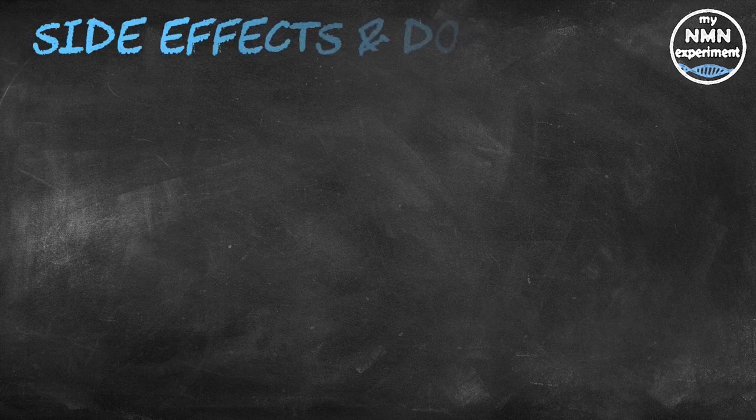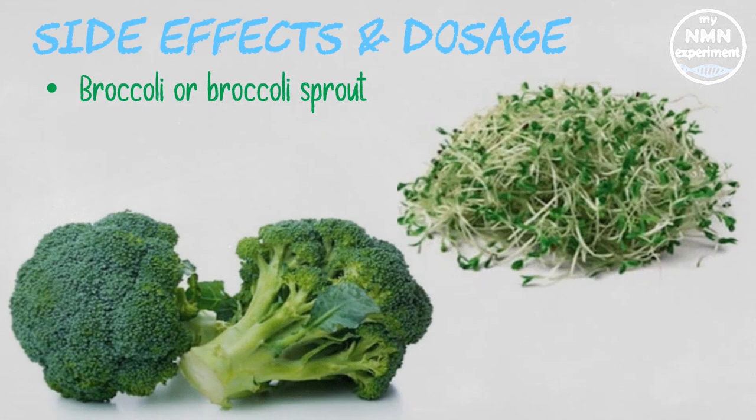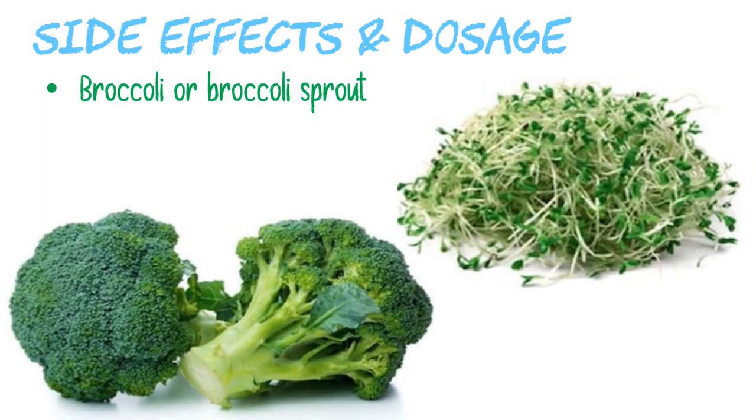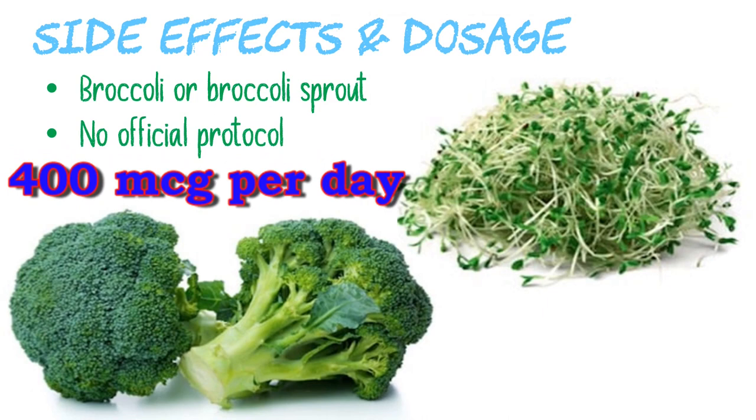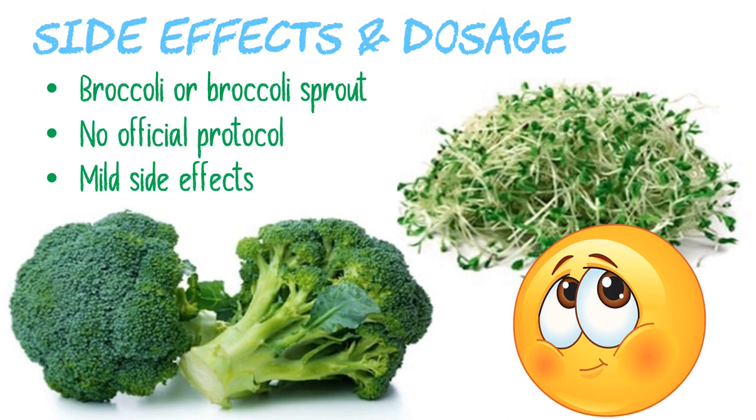Consuming sulforaphane found in cruciferous vegetables is considered safe with very few, if any, side effects. Supplements are typically made from broccoli or broccoli sprout extract and are generally concentrated, meaning they contain more sulforaphane than what is naturally found in food. While there are no official daily intake recommendations, most available supplement brands suggest taking around 400 micrograms per day. Mild side effects associated with sulforaphane supplementation include increased gas, constipation, and in some instances diarrhea.